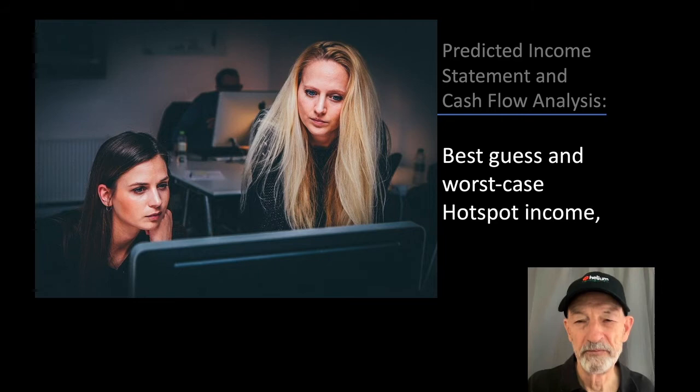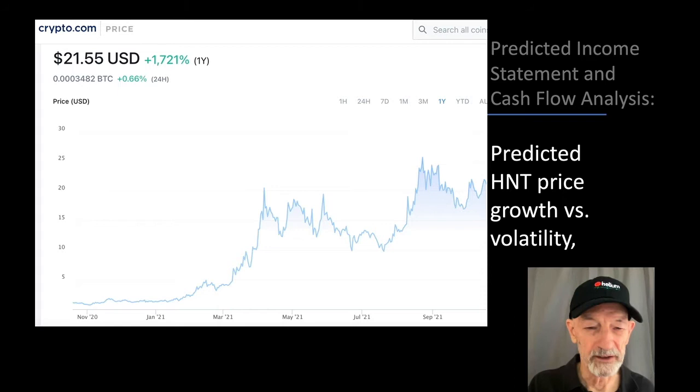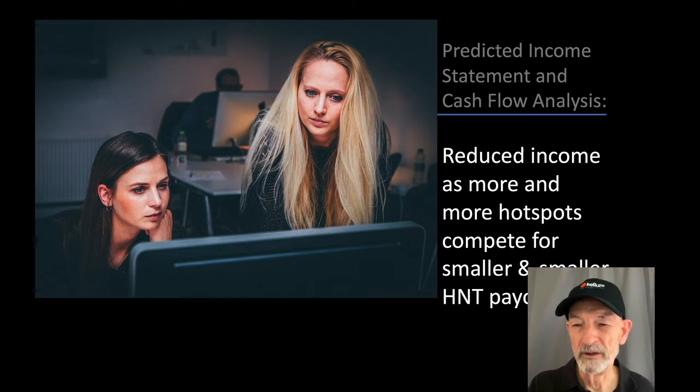You need to figure out your best guess and worst case hotspot miner delivery times, your best guess and worst case hotspot income. Will you still have a going business when helium payouts are halved again in two years? If you look at this chart, you can see that in approximately August 1st when the helium prices halved, the price of HNT was about $14. Now the payouts are half, but the price of helium has gone up, which counterbalances a little bit, but there are no guarantees. You need to consider reward scaling losses if more hotspots are installed close to yours — if the density of hotspots around your hotspot increases, helium will not pay you as much. They'll cut back on your rewards and you have no control over this.